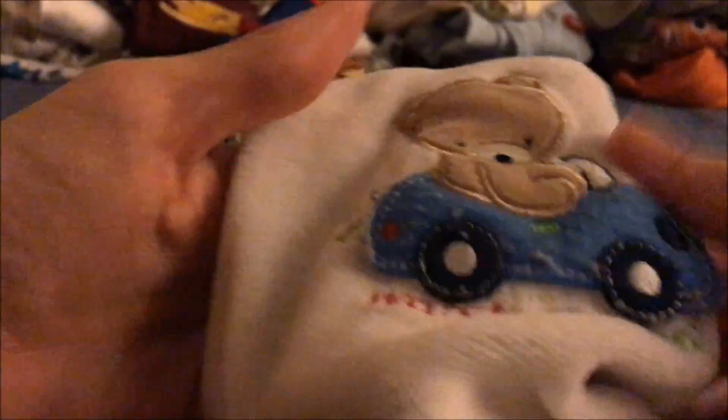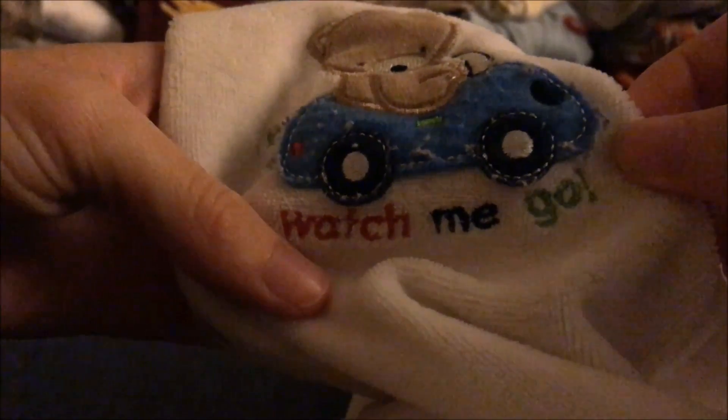How about this? Three months — look at that little turtle, I like that. These I know are too small for him, but they're cute though. Gonna donate these. And this I know fits him — it says 'Watch Me Go.' I'll keep these.